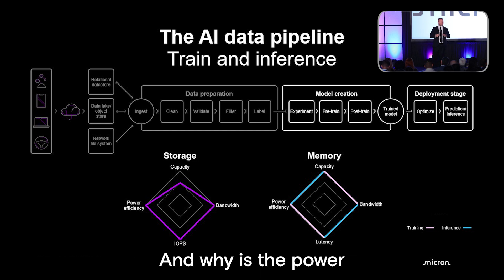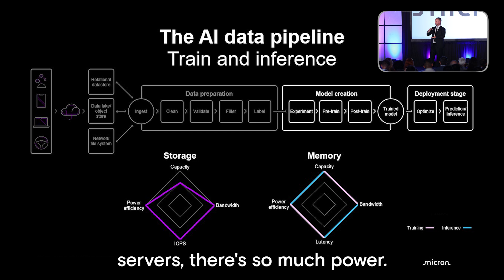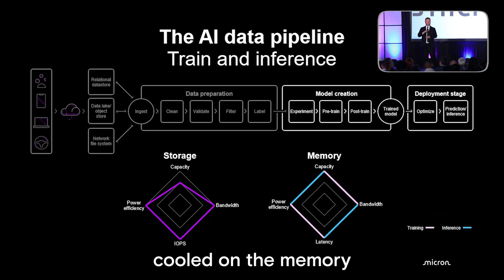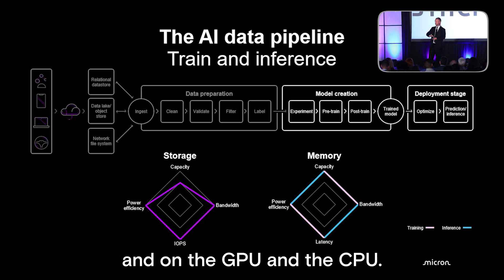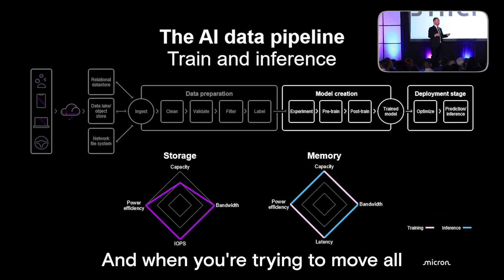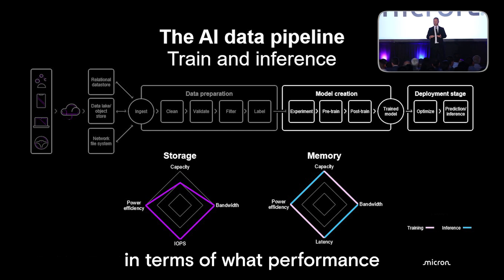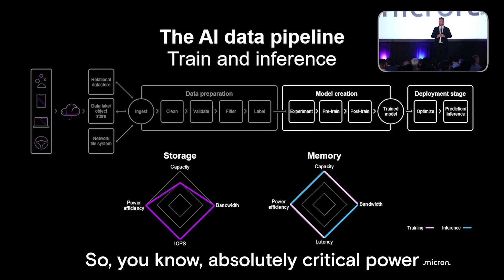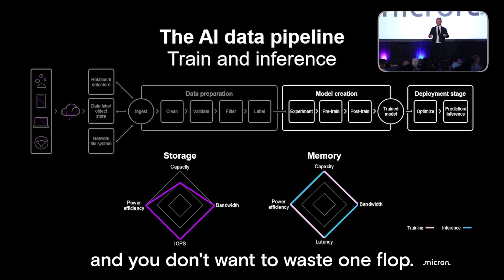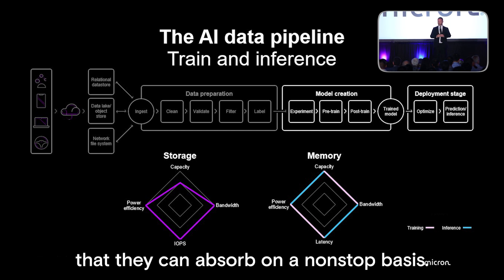Why is power efficiency so critical? In the GPU servers, there's so much power and these elements are sitting right next to the GPU already. Things have moved to liquid cooled on the memory, GPU, and CPU. Now the next generation liquid cooling is coming to the SSD as well. When you're trying to move all that heat out of the system, every watt makes a big difference in terms of what performance you can actually deliver. These systems are expensive and you don't want to waste one flop — they are just insatiable in the amount of data they can absorb on a nonstop basis.